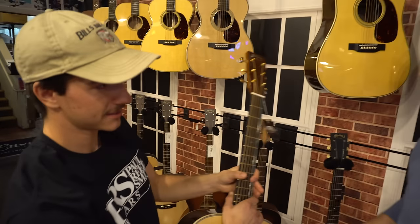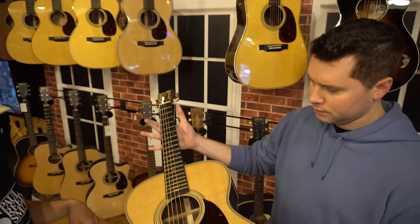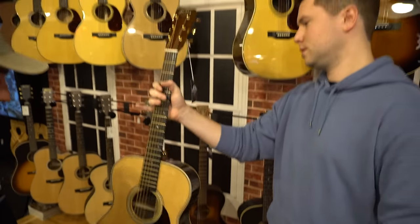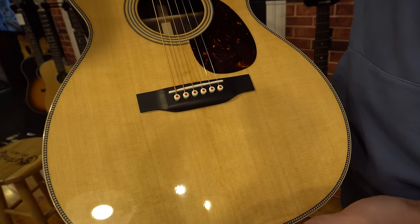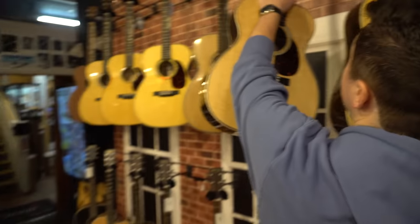So we've got a Martin Modern Deluxe HD 28 — rosewood back and sides, getting it on that spoof top. This is really light. They do some special stuff: liquid metal pins. Liquid metal? You like metal? I only like real metal.